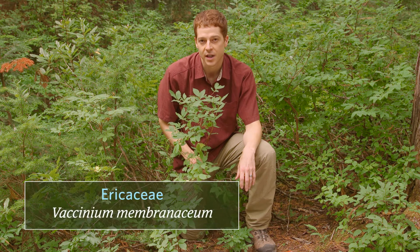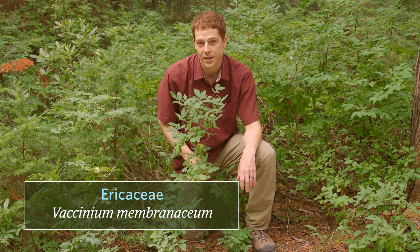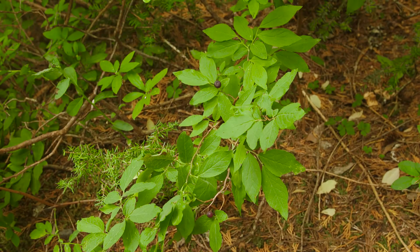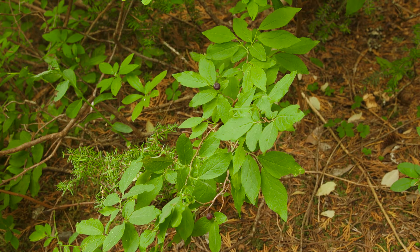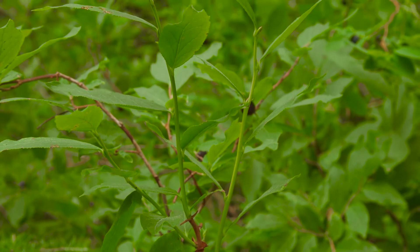The family is Ericaceae and the scientific name is Vaccinium membranaceum. Black huckleberry grows as a densely branched shrub up to one and a half meters tall. Its young branches are yellowish green and somewhat angled.